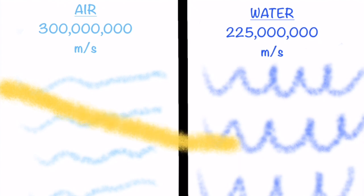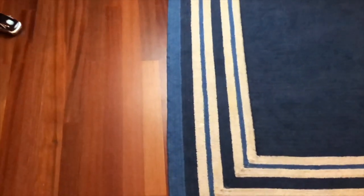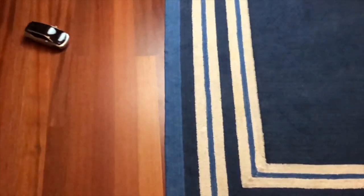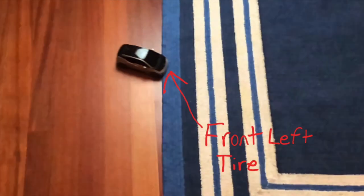The term for the bending of the path of a light wave as it passes across the boundary between two media is refraction. Refraction is caused by the change in speed of a light beam when it changes medium. To demonstrate, consider an RC car driving on a wood floor that comes across a rug at an angle. This will slow it down. Because the front left tire hits the rug first, the car will turn, or bend its path towards that tire. Like the car, a beam of light will bend when traveling from one medium to another.